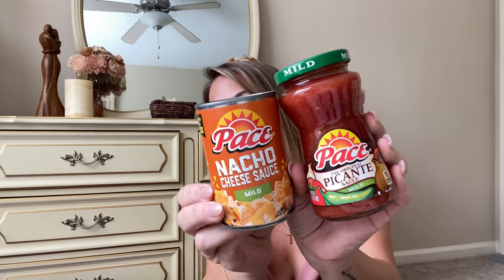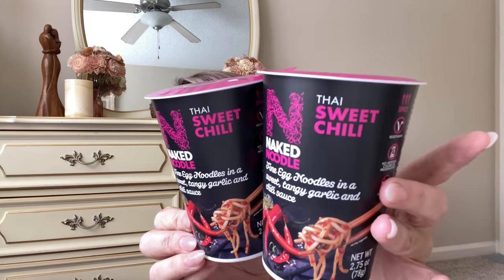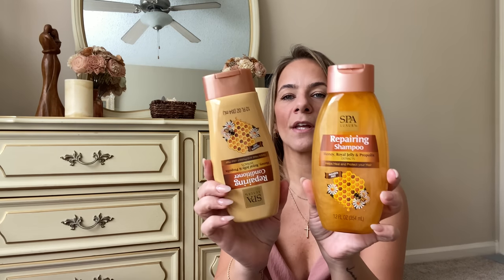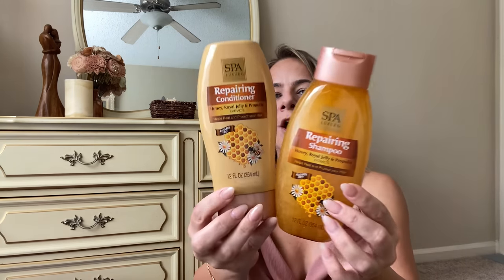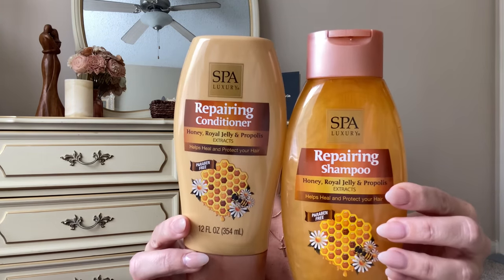With grocery prices so crazy right now, that was an amazing deal. I also picked up some Pace picante mild sauce and Pace nacho sauce — good for taco night, taco Tuesday or taco Thursday! They also have these Naked sweet chili noodles — I cannot wait to try them, I love sweet chili. Then they have this new shampoo and conditioner — it's a dupe for the honey treasures one, Garnier or similar brand. It smells so good, helps heal and protect your hair with honey, royal jelly, and extracts. I got two — one for the boys' bathroom and one for Kaya's.